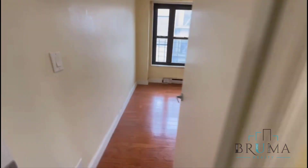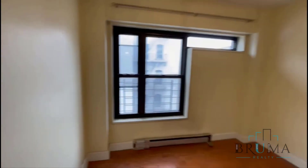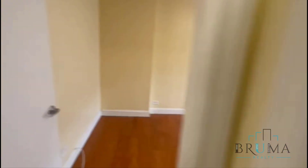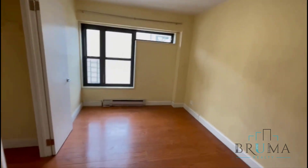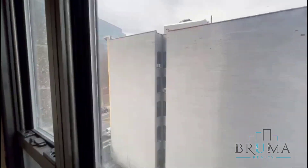Linen closet. This is the smallest of the rooms — it has one closet and could fit a full-size comfortably. And this is your third bedroom — it fits a queen-size comfortably, with a walk-in closet. Right there is St. Nicholas Park.